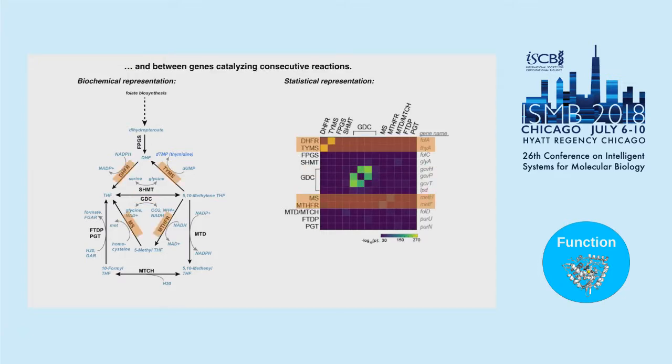We also see syntenic relationships between genes catalyzing consecutive reactions: high coupling between DHFR and TYMS, and high coupling between methionine synthase and methylenetetrahydrofolate reductase (MTHFR). It makes sense to see evolutionary coupling between things doing sequential reactions. However, biochemical proximity isn't sufficient for coupling, because many sequential genes show no synteny signatures. We cannot reconstruct the biochemical network from the synteny graph — they're two very different representations.